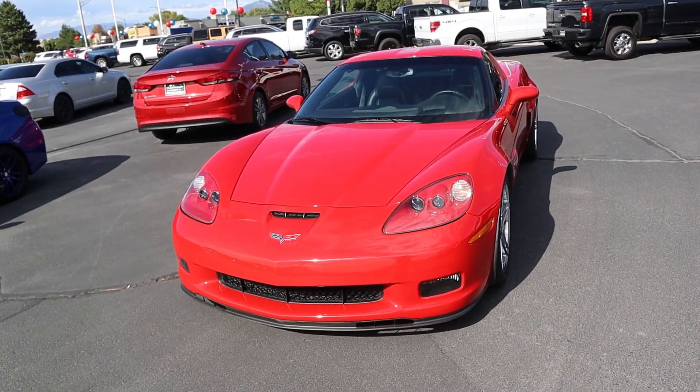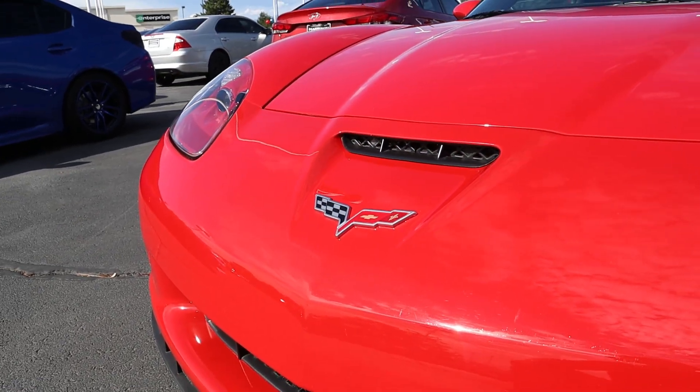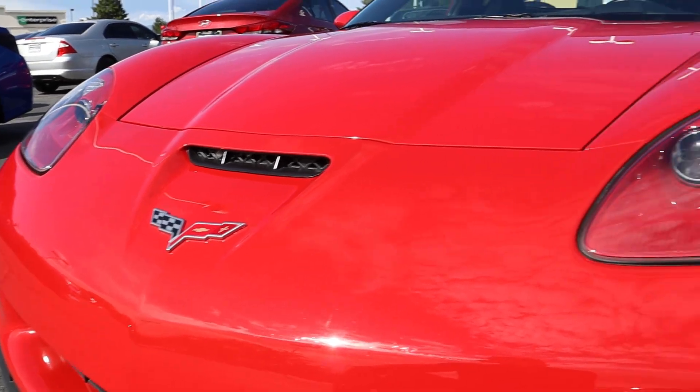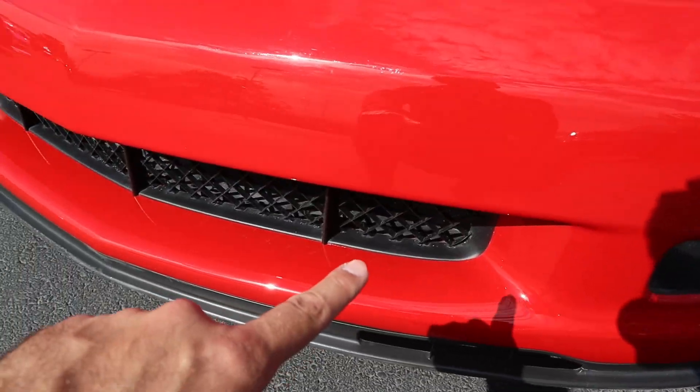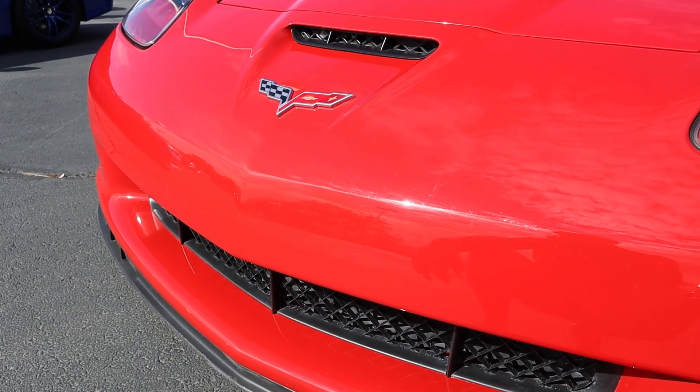Now let's go over the front end of the Z06. Pretty interesting — the venting here with the hood is pretty small compared to other modern cars, which is pretty crazy. Got the projector bulbs right there. And then the rest of the venting down here on the grille is again on the smaller side.